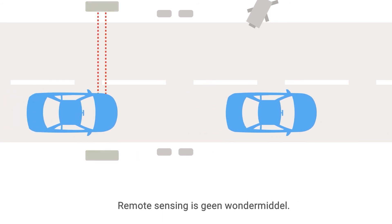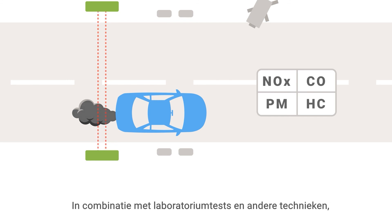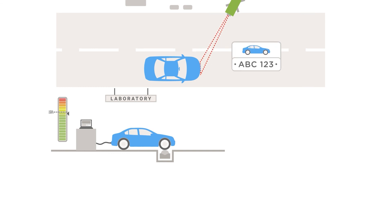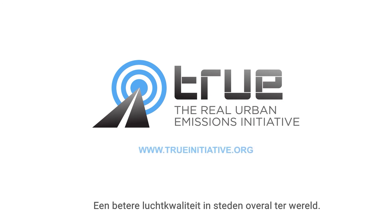Remote sensing isn't a silver bullet, but it is a practical and cost-effective technology. Combined with laboratory testing and other techniques, it can lead to a clearer understanding of air pollution from on-road transport and better policy options. It takes us closer to our goal: improve air quality in cities all around the world.